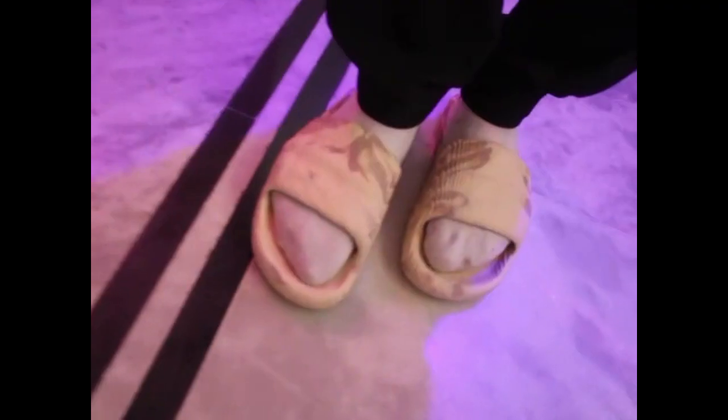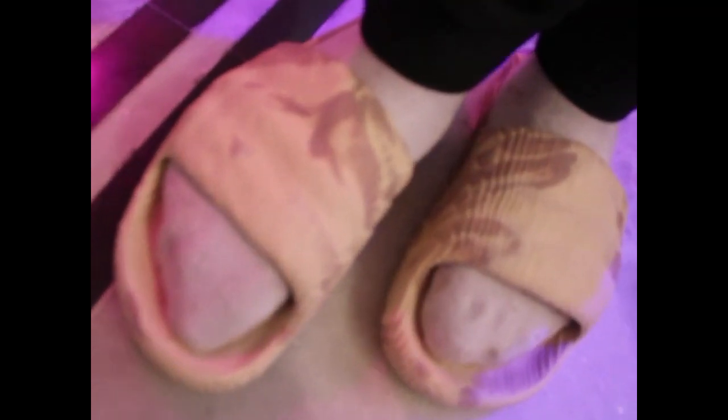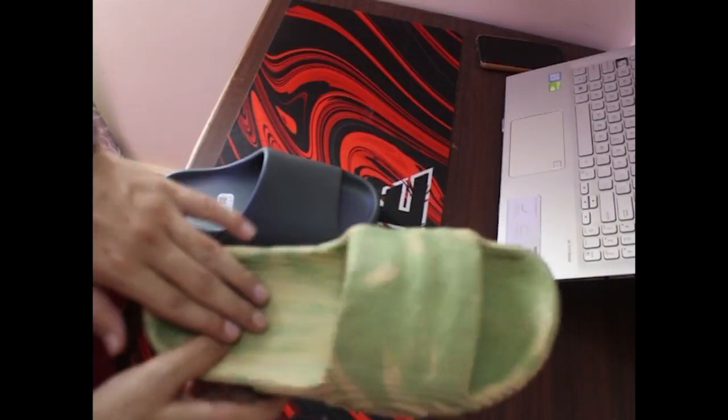When it comes to comfort and fit, both slides have their own unique features. The Yeezy Slide features an injected EVA foam upper that provides a snug fit while being incredibly lightweight. The contoured footbed ensures your feet are well supported, making these slides a great choice for extended wear. The Adilette 2022, on the other hand, boasts a CloudFoam footbed that's all about cushioning — slip your feet in and it's like walking on a plush surface.